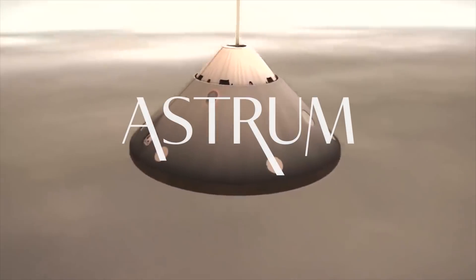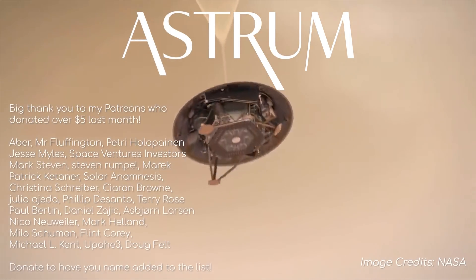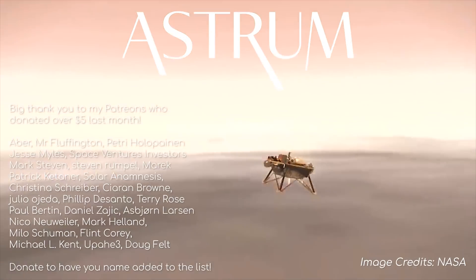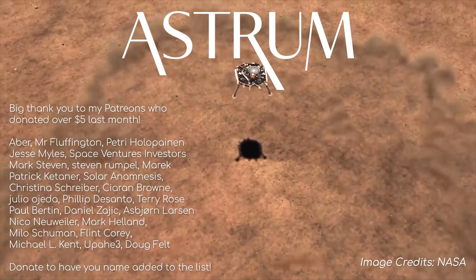If you liked this video, you'll probably like my other videos on Space too. Subscribe so you don't miss out on anything in the future. Sharing also goes a long way, and I also have Patreon if you'd like to donate to support the channel. All the best, and see you next time.